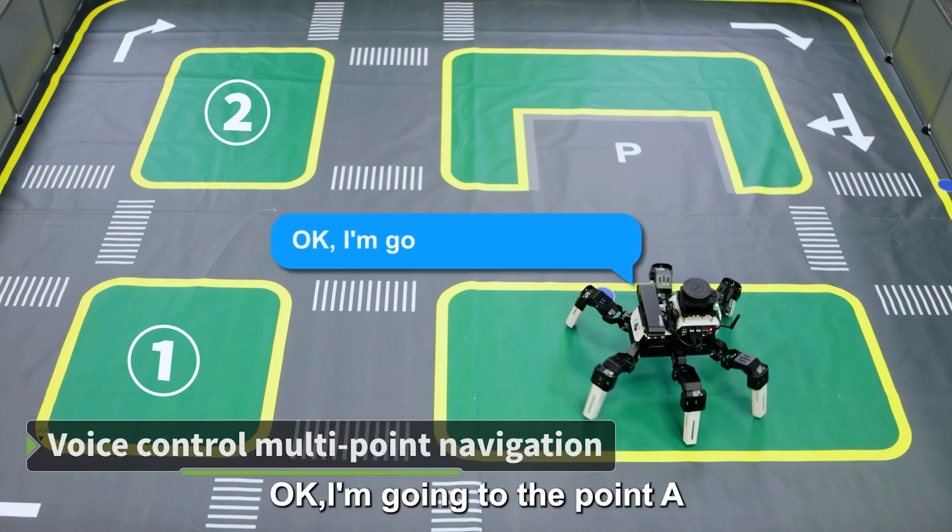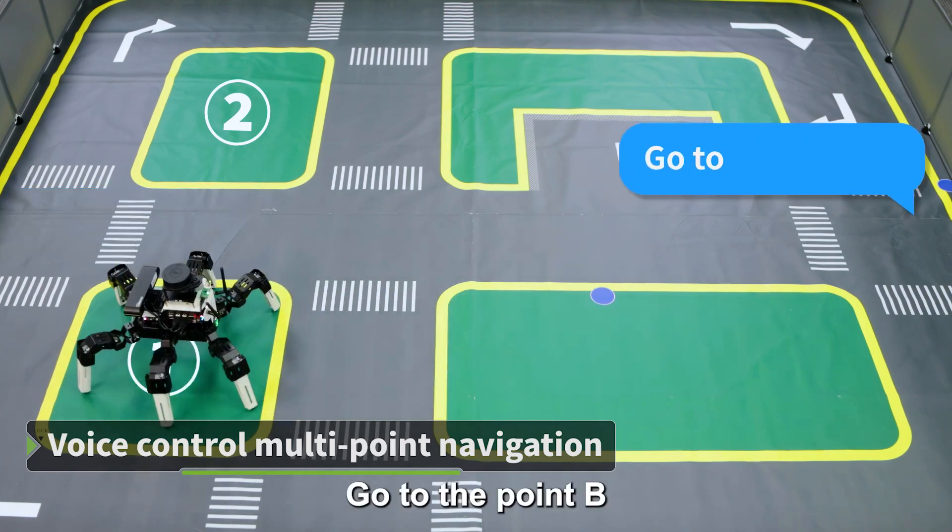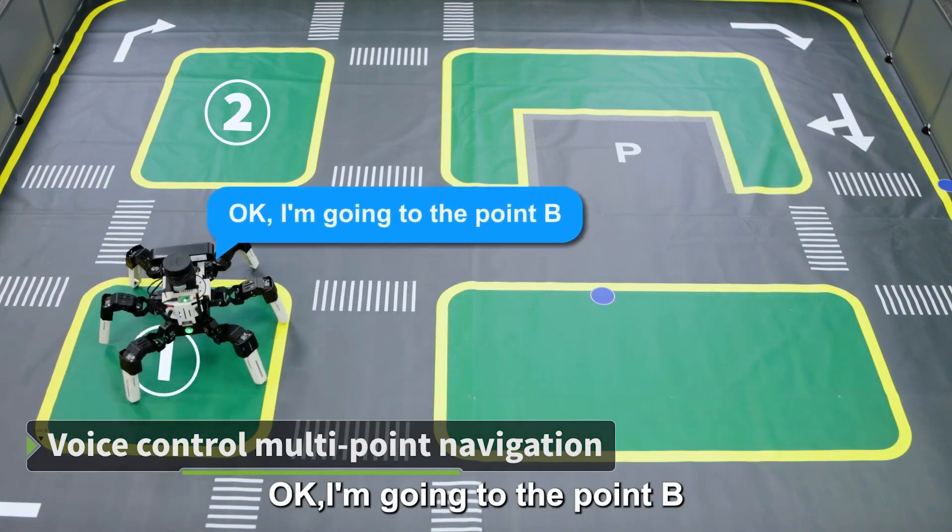Go to point A. Okay, I'm going to point A. Go to point B. Okay, I'm going to point B.